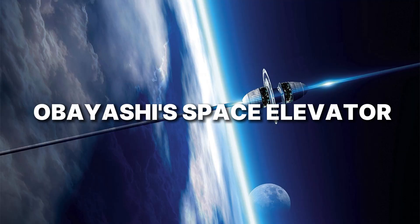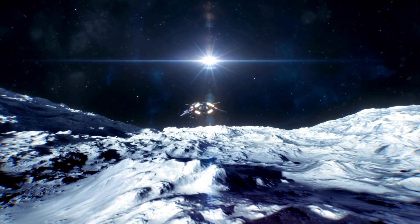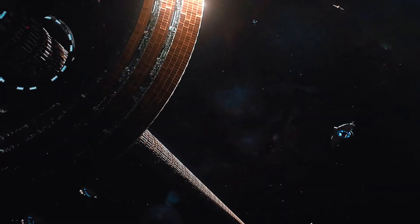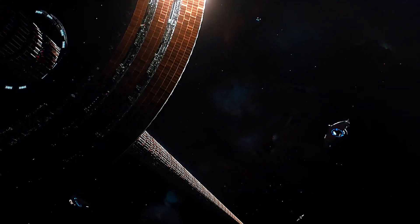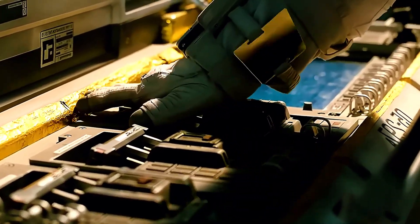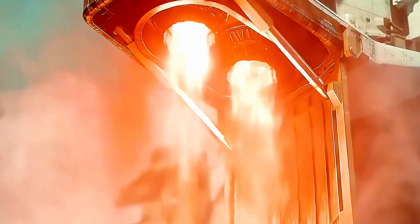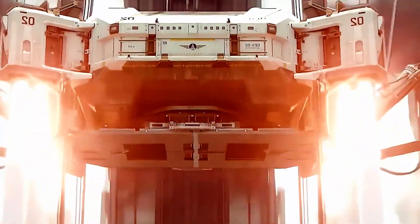Number 8: Obayashi's Space Elevator. Imagine a ship that climbs — no thunder, no flames. Just a quiet cabin gliding up a ribbon that stretches to the edge of night. That's the vision Obayashi Corporation is chasing: a space elevator, an ultra-strong tether reaching geostationary orbit and beyond, with electric climbers carrying cargo and, one day, people. Here's where it stands today.